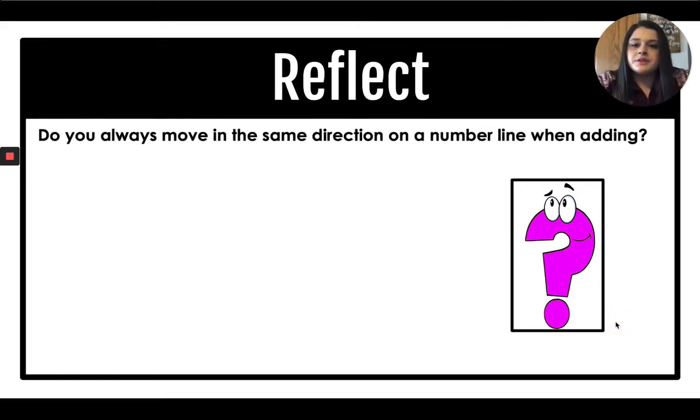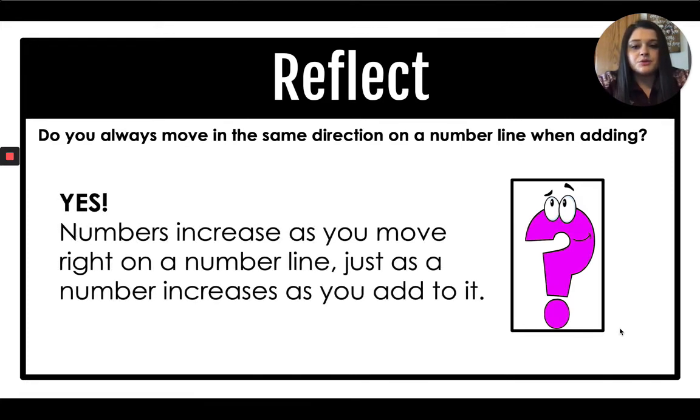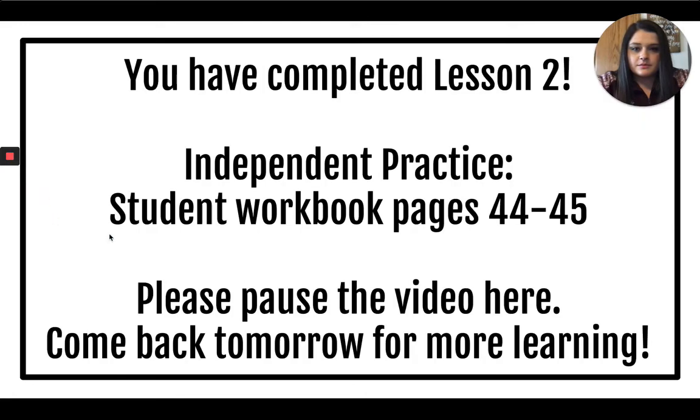Do you always move in the same direction on a number line when adding? When we're adding, think about what direction you move — is it always the same direction? Yes. Numbers increase as you move right on a number line, just as a number increases when you add to it. You have completed lesson two. Turn to pages 44 and 45 and complete those pages, then pause and come back tomorrow.